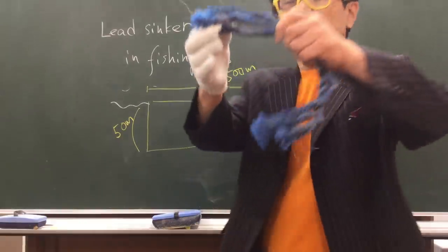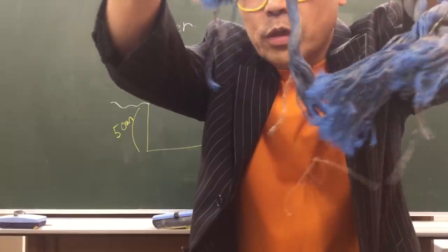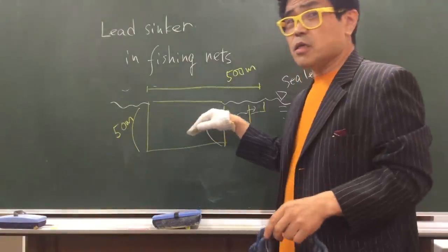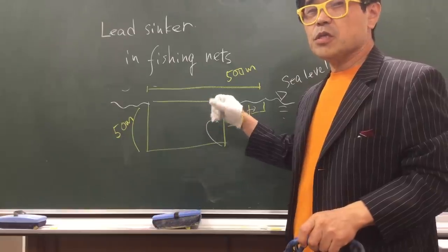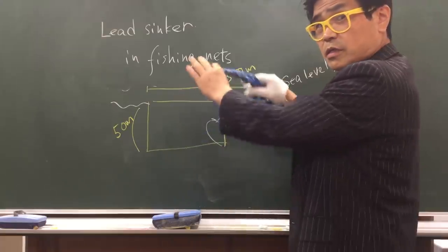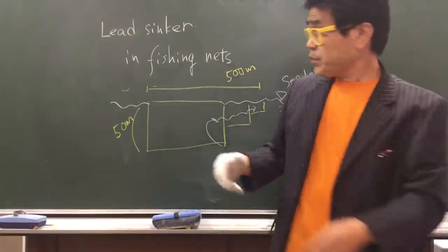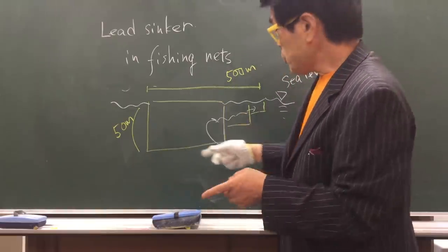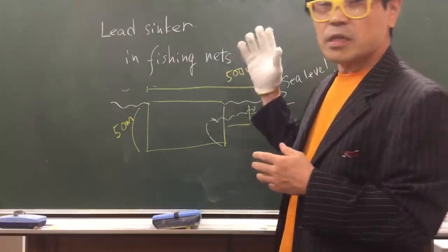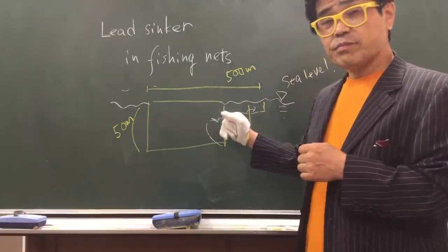If the net doesn't have this lead sinker in the rope, it cannot form this kind of shape in the deep sea. Instead, it would just float because it's light. So usually this big fishing net has a lead sinker, and we have to treat this one properly.